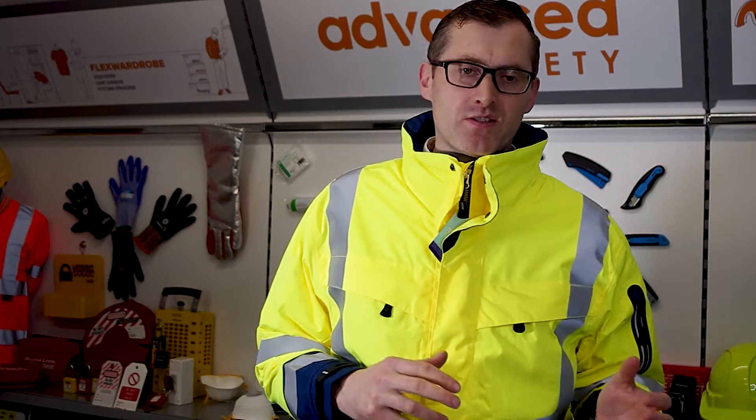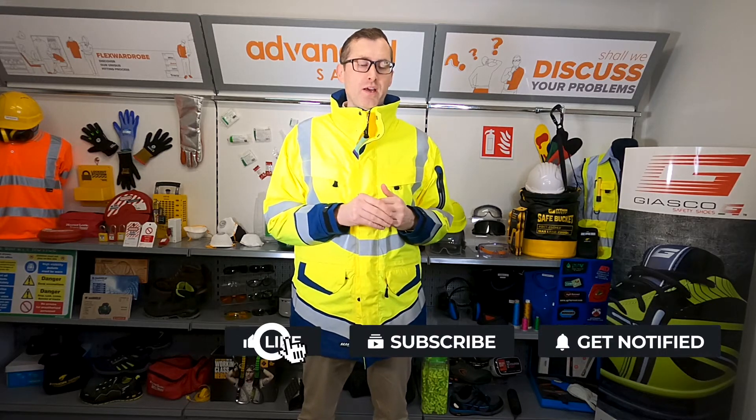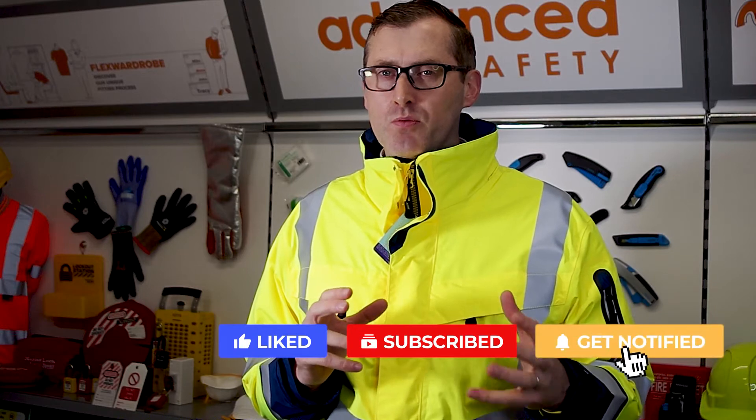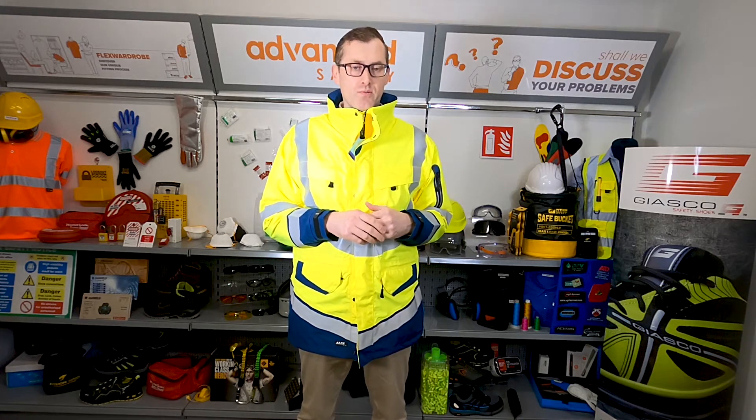How are you doing? Cahill from Advanced Safety. Just reviewing four different types of high-vis jackets today. I'm not getting too much into the benefits of one brand or one jacket over another. I want to focus more about the waterproofness and the functionality of the jacket, as opposed to why this jacket is great over another.